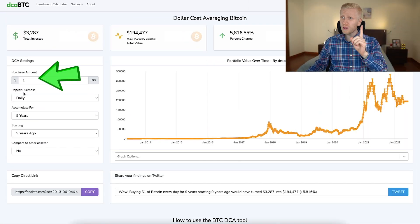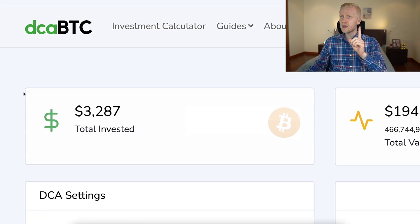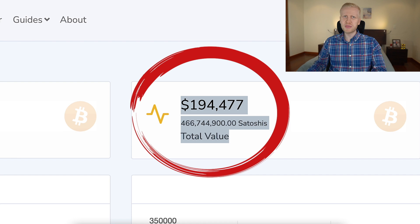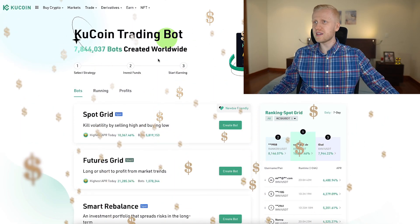And what if you don't have $10 a week? No worries. If you would have put just $1 a day in the last nine years in a DCA bot, now you would have more than $193,000 already. That's how powerful the KuCoin DCA bot is.